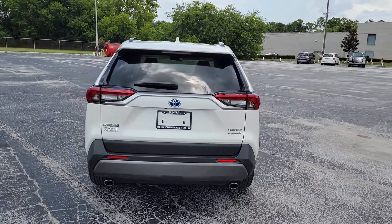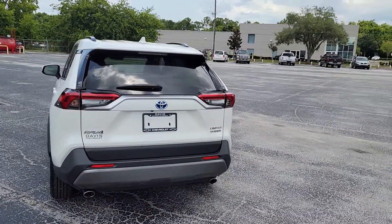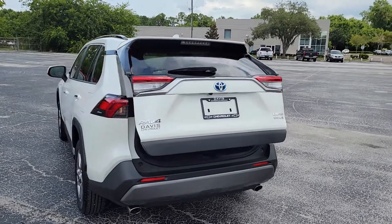Always garage kept and very well maintained. They told me they were getting like 40 miles to the gallon with this.